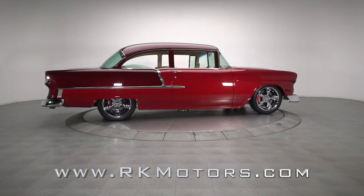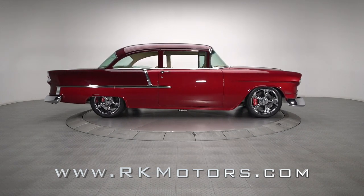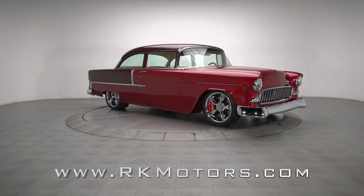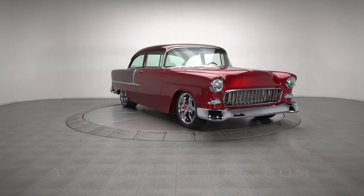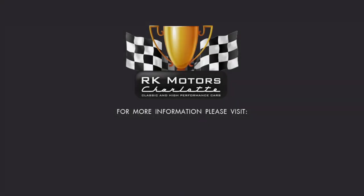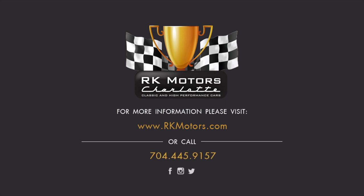This slick Chevy is a super cool Pro Tour that'll easily be the center of attention wherever it roams. With its smooth V8, athletic chassis, and tailored aesthetics, it represents the pinnacle of American style both new and old. For more information, call, click, or visit RKMotors.com.